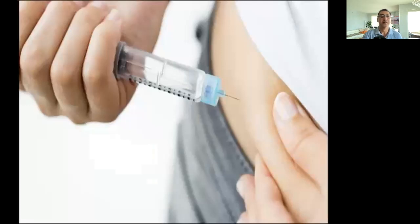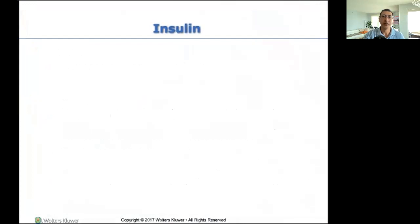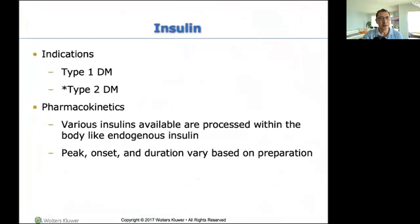Let's talk about insulin. What is insulin? You know what insulin is — it's what we give our diabetic patients. What you need to know is the indications for insulin. It's for type one because their body does not produce insulin. So this little prick we give them gives them insulin in the system. Seems fairly straightforward.